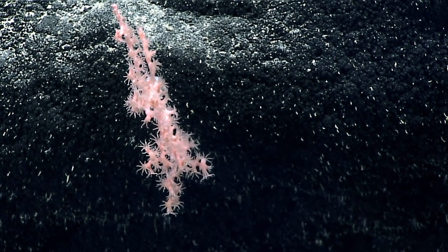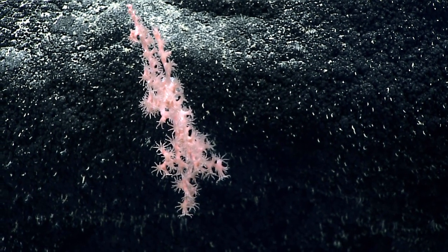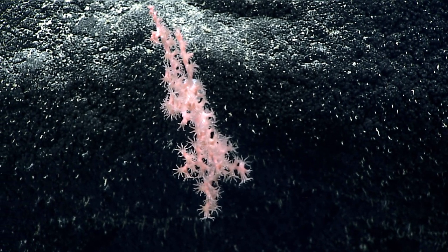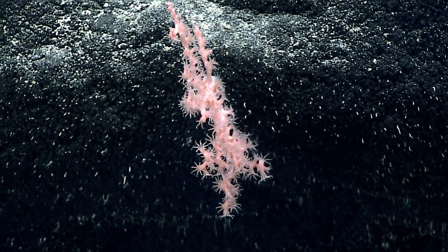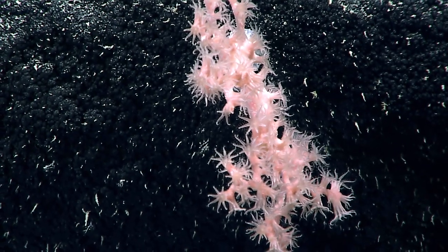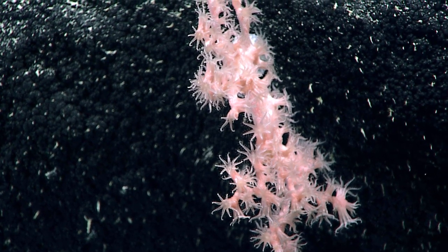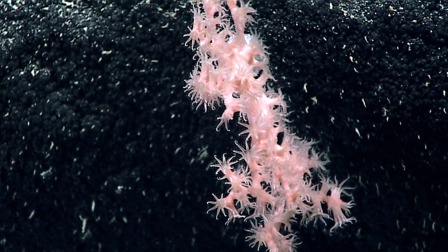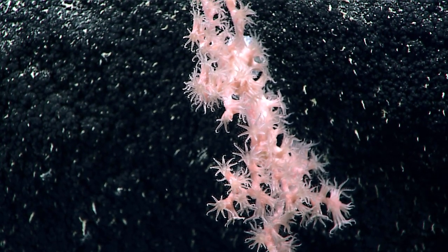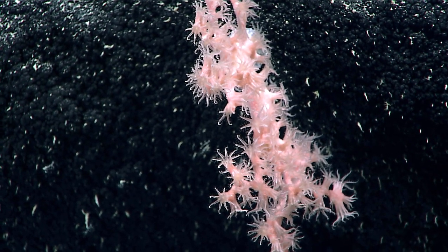I suspect that Amy and others are going to chime in and probably describe this as a corallium — that's what it looks like to me. You read my mind — the other possibility would be a paragorgia. We've got Scott thinking it's a paragorgia and Amy thinks it's hard to say, so I would agree. It's a little bit confusing. Paragorgia and corallium are fairly closely related.